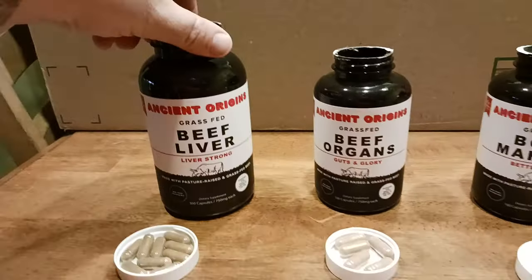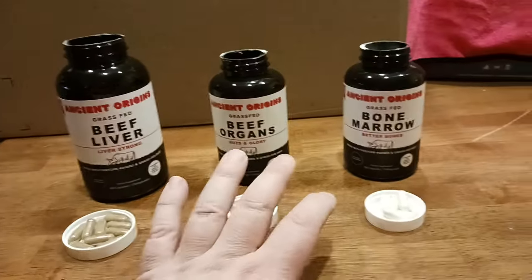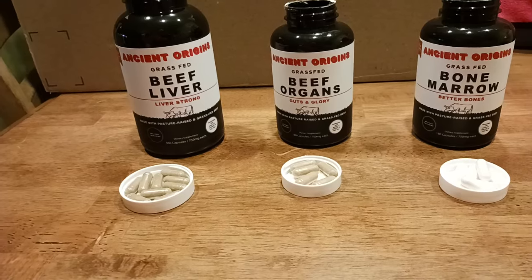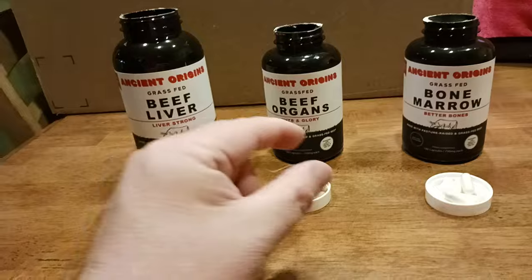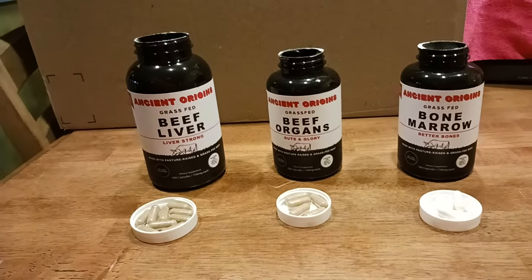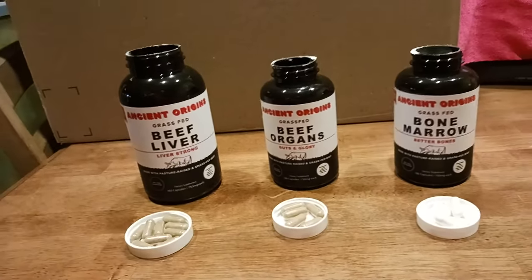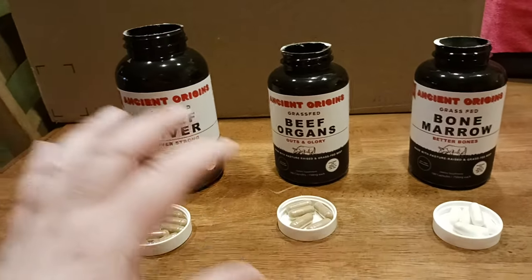To recap the beef liver: all of this stuff was used as tips and tricks in the old school days — we're talking the bronze era, silver era, and golden era. Bodybuilders would use it to give them just a little extra advantage over the competition, at least in terms of diet and nutrition, to try to get a little better muscle building.